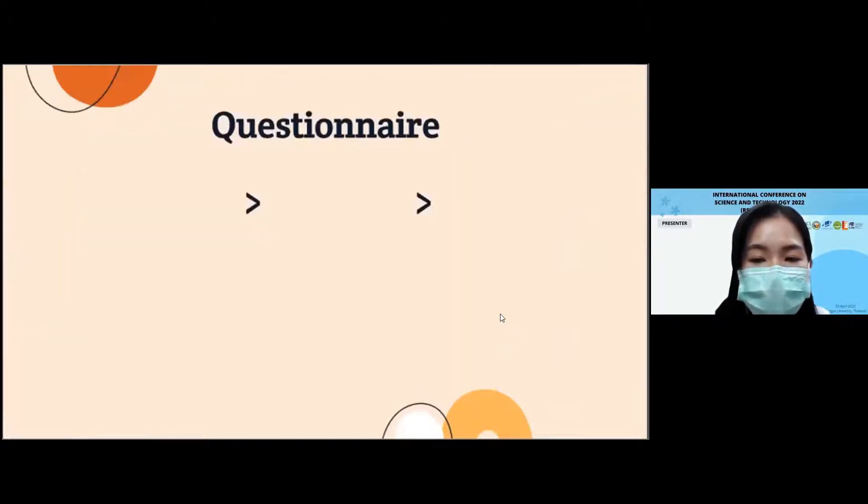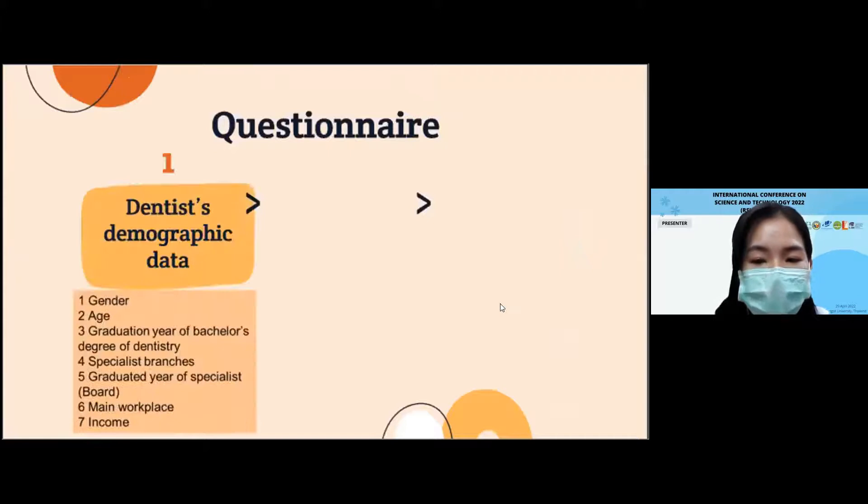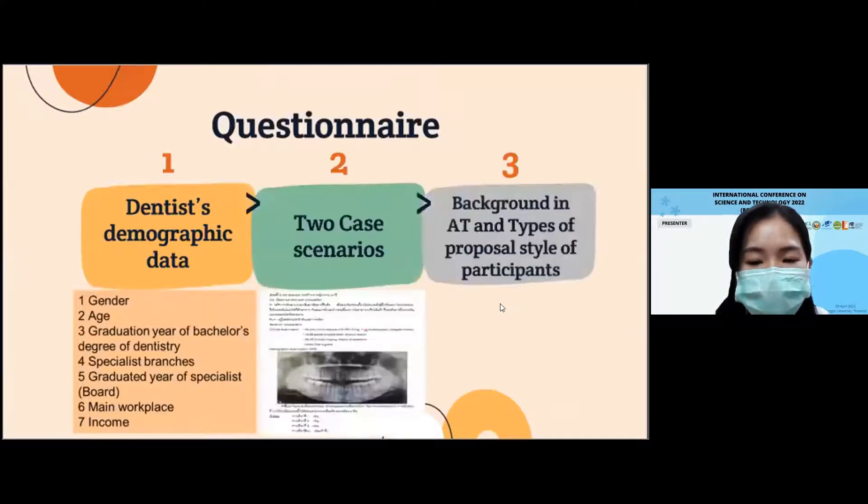I would like to briefly discuss the content and design of each section. The first section asked for demographic data. Following this, participants reported on two case scenarios, asking them to indicate three treatment options for replacing a single edentulous area by ranking in order of preference. This was done to get a baseline, non-biased preference without information on auto-transplantation. The third section further explored background in auto-transplantation in terms of education, training, observation, and practicing, and the type of proposal style of participants.